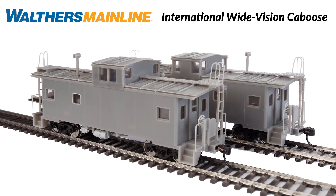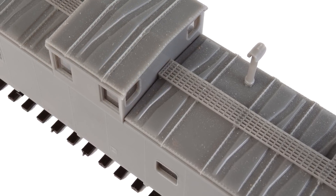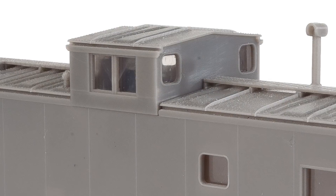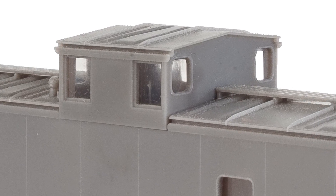Perfect for layouts from the 1960s to the 80s, with some used as shoving platforms yet today. Check out the many great details including a stand rail, overhanging diagonal panel roof, see-through running boards, fine railings, and more — including two different styles of cupola windows and an underframe toolbox as appropriate. Look for these on ready track in February of 2021.